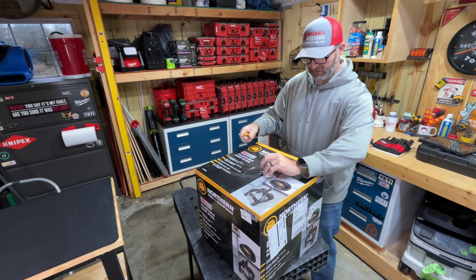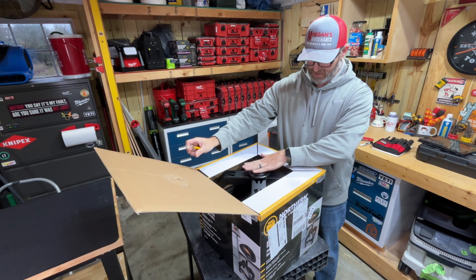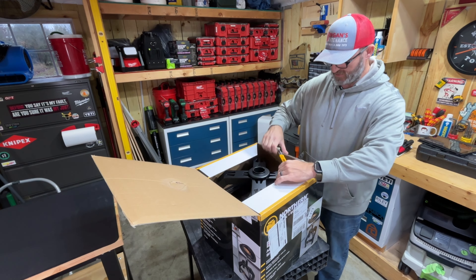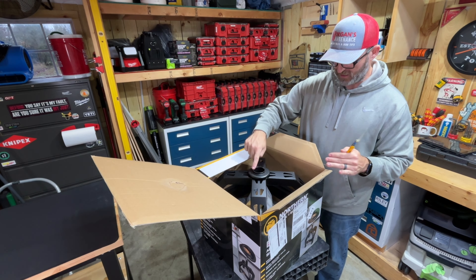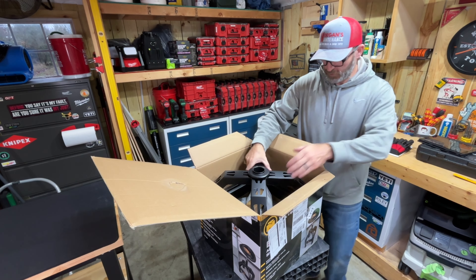My box did come a little bit damaged up here, but I don't think it hurt anything. It's basically the stand part right here that was the only place sticking up and I don't see any kind of marking, so I think we're good. Now that I've got the box open, we're going to get out the pieces.